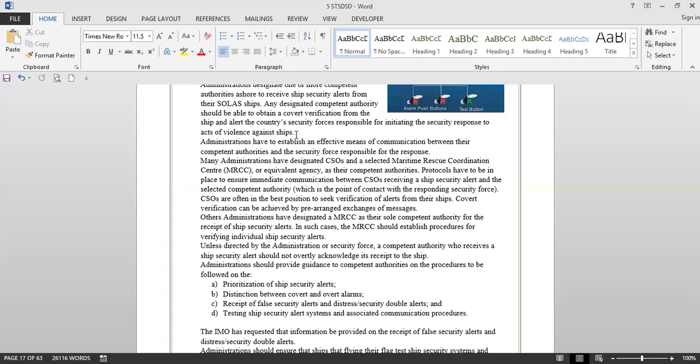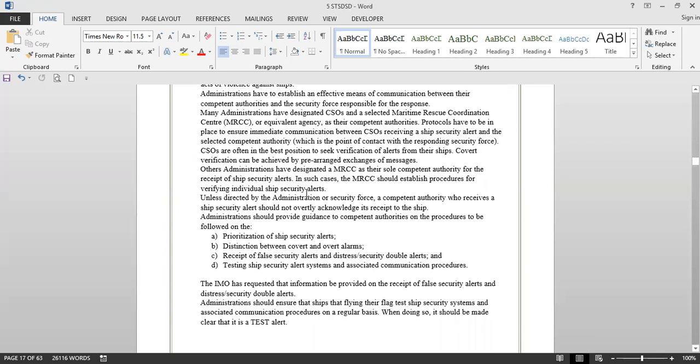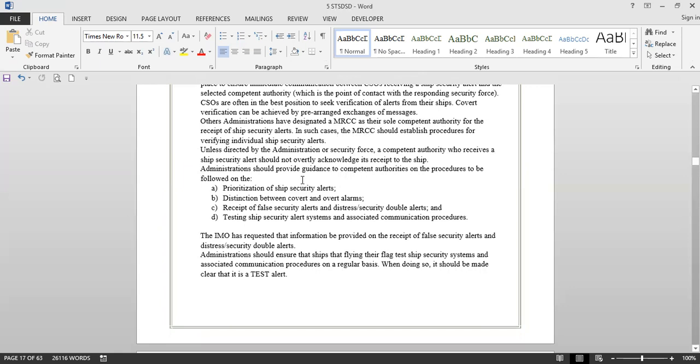Company security officers are often in the best position to seek verification of alerts from their ships. Covert verification can be achieved by pre-arranged exchange of messages. For example, if the CSO has received an alarm, he should verify it. He may call the ship, but there must be a pre-arranged code — some code word — because when he calls, the pirates might pick up the phone. So for example, if you call and get a response of zero, that means the ship is under attack; if you get a normal communication, nothing is under attack. This is arranged between the CSO and the captain or crew members.